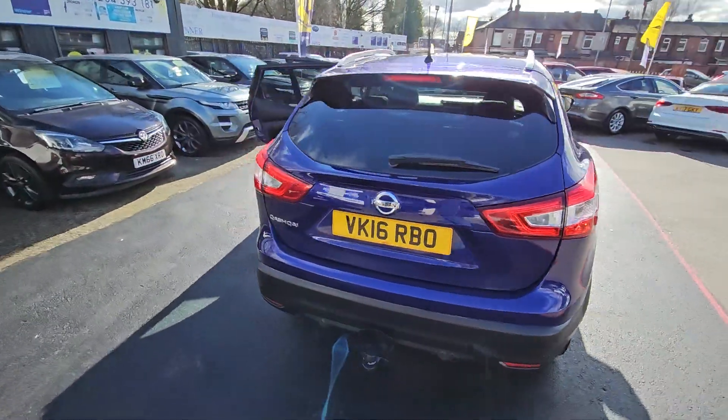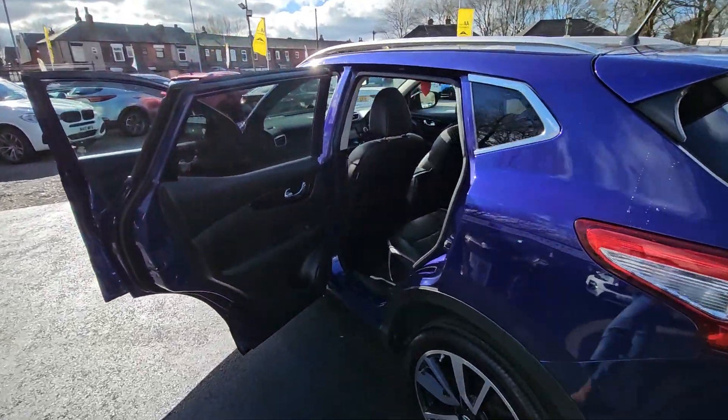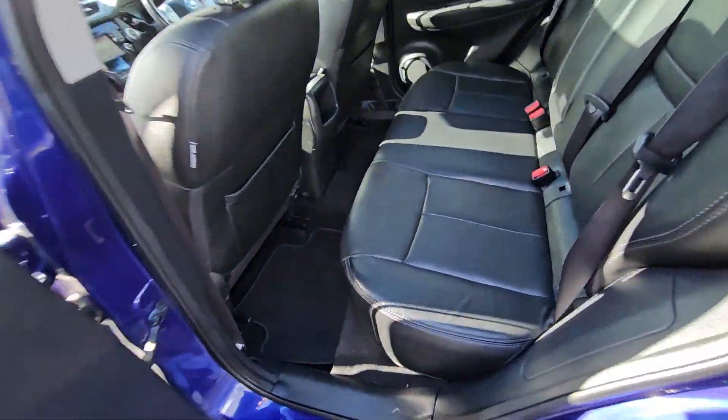Hi everyone, it's Braden at Cromptoway Motors and this is our latest arrival. This is an excellent value for money 2016 Nissan Qashqai.